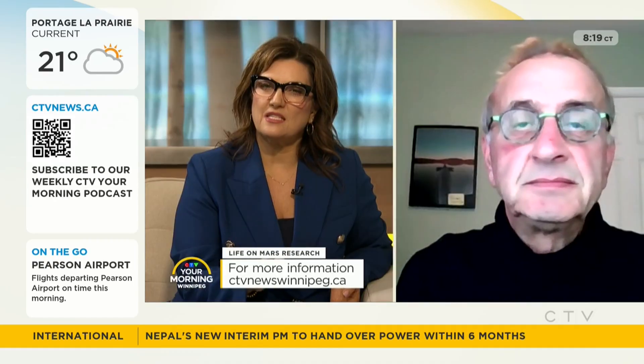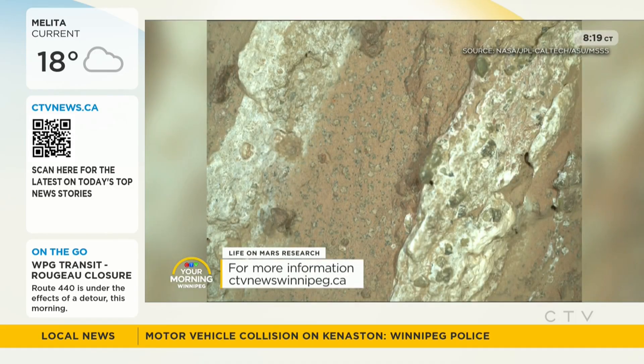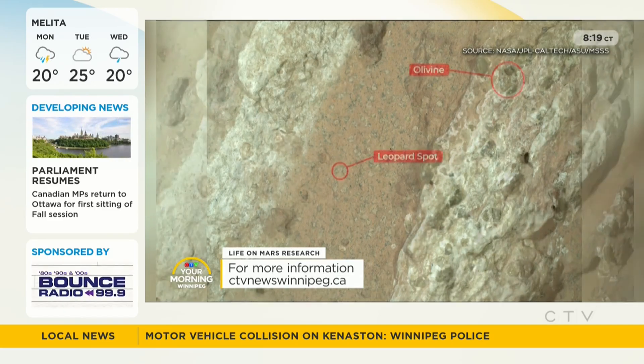So how did you get involved with analyzing the rocks on Mars? I've been a member of the Perseverance science team since the beginning. I've been involved since the early days, and part of that involvement includes looking at new data that we get down from the rover.